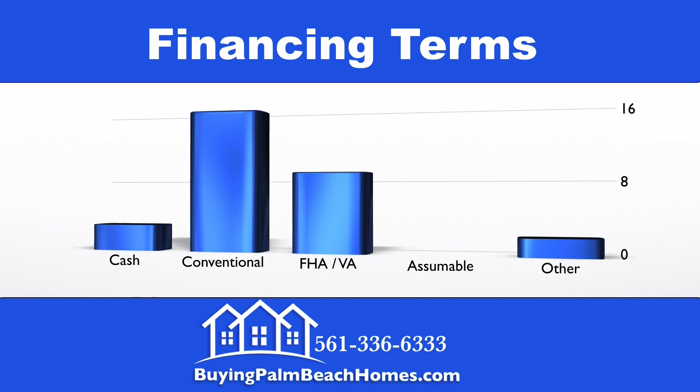Next we're going to take a look at the financing terms of the 30 deals that closed last quarter. This is important information to see what your competition is and what kind of offers they're putting in on properties. We had three properties close with cash, 16 with conventional financing, nine with FHA or VA financing, and two with other financing.